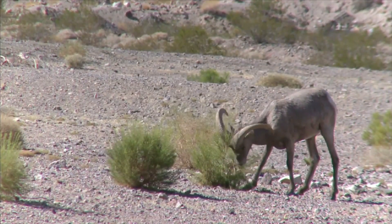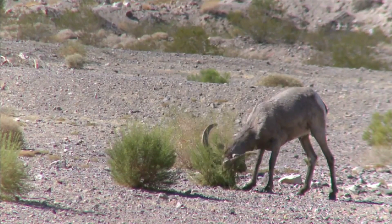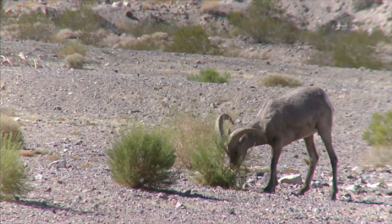Herbivorous mammals, like bighorn sheep, live in the desert too. They eat grasses and small shrubs.